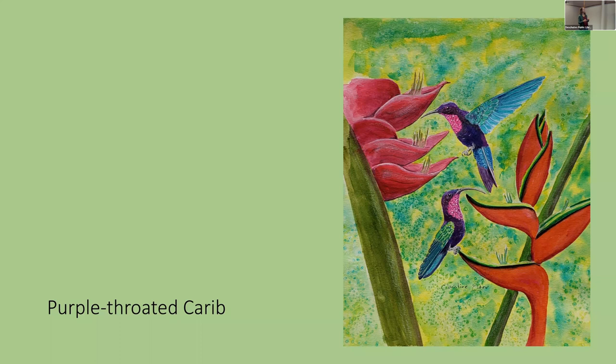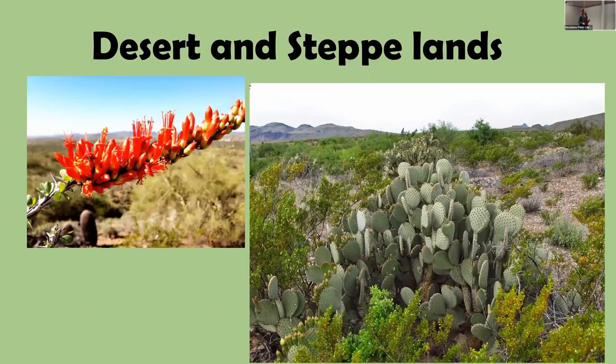The male Purple-throated Carib has a straighter bill and tends to visit a different bromeliad species than the female, who has a more arched bill — so these two sexes actually partition their flower resources into three different species.